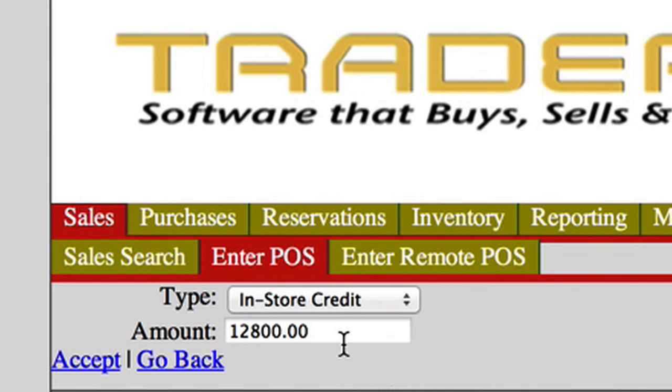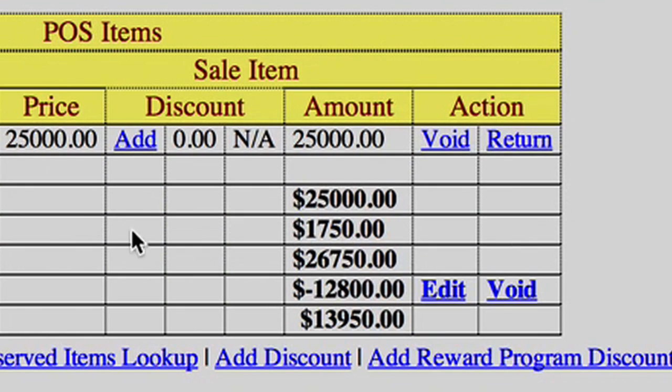The buyer accepts the trade-in offer. The used equipment is then placed in inventory immediately for all other TraderPause network salespeople to see. The software then credits the purchase price of the new equipment, reducing it by $12,800, and then that equipment is immediately removed from inventory upon payment.